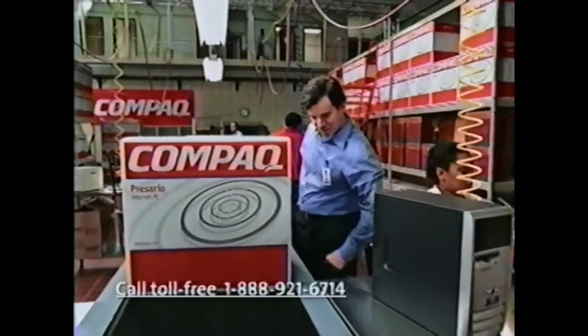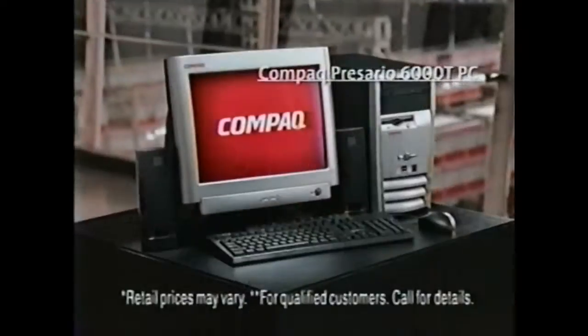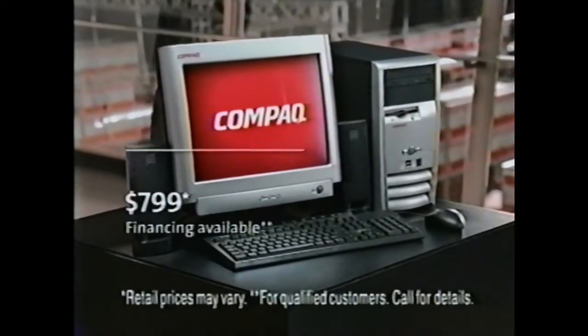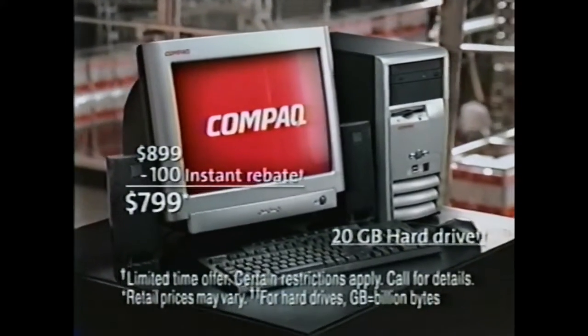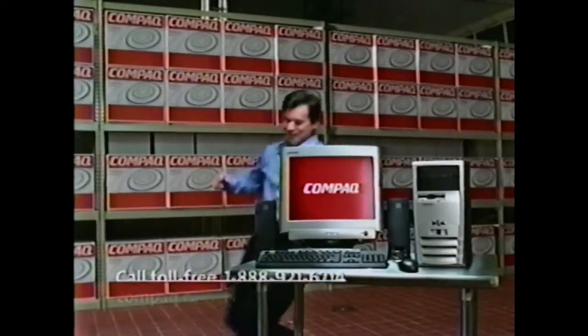Looks like the Everett family got this week's special. That's the Compaq Presario 6000T PC with an Intel Pentium 4 processor, 20-gig hard drive, and we'll give you a $100 instant rebate. So it's just $799. You can get in on it, too, if you hurry.